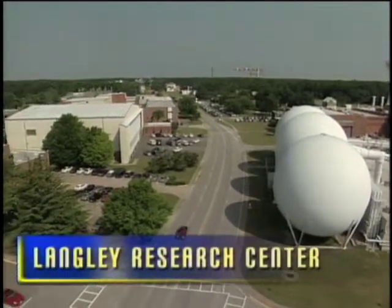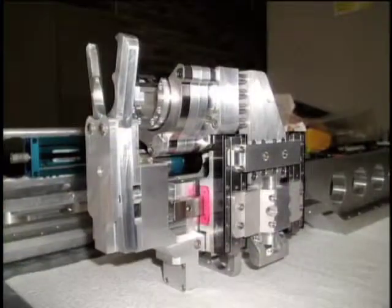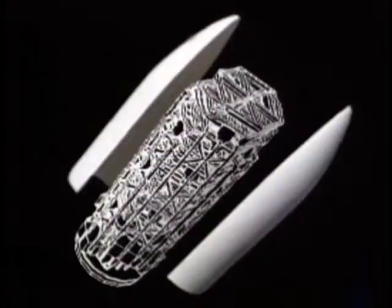Early on, they worked with structures experts at Langley Research Center to build end effectors for robotic assembly of large structures in space.